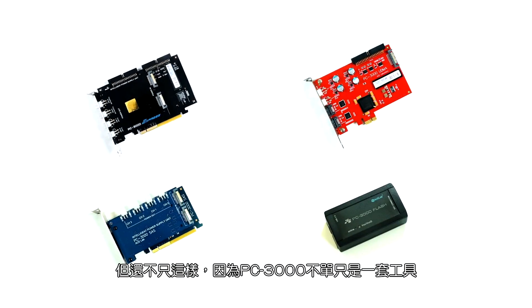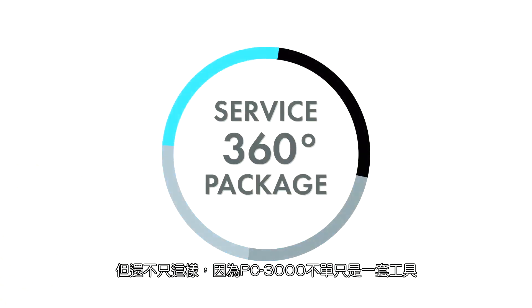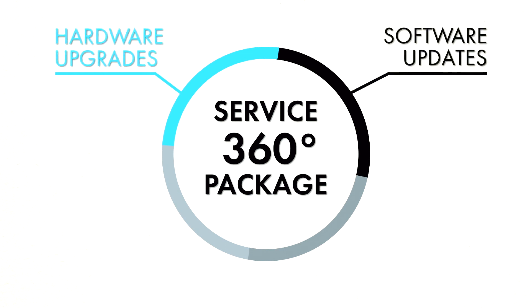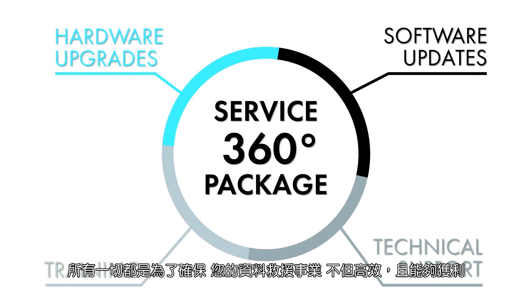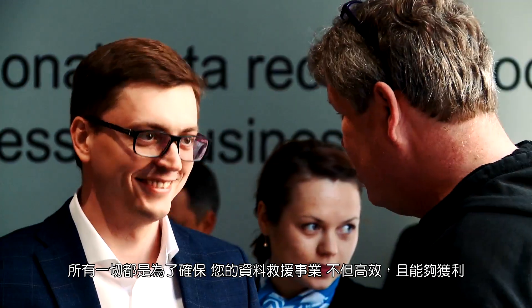But that's not the whole deal, because PC3000 is more than just a set of essential tools: constant developments of the hardware, regular software updates, comprehensive technical support and exceptional training opportunities — all of this is to ensure your data recovery business is efficient and profitable.